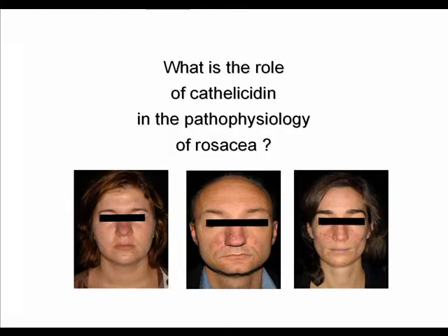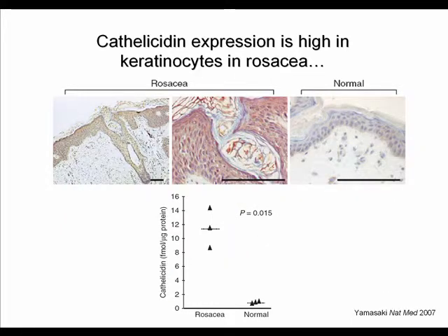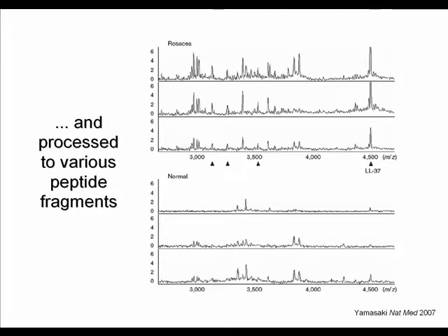The question now is what role cathelicidin plays in the pathophysiology of rosacea. Interestingly, while healthy skin expresses only small amounts of cathelicidin, its expression in rosacea is highly induced — visible both in immunohistochemistry and in a more quantitative way. Moreover, the processing of the cathelicidin peptide in rosacea appears to be abnormal, as shown by HPLC analysis of skin biopsies revealing a completely different pattern of cathelicidin peptides compared to normal skin.